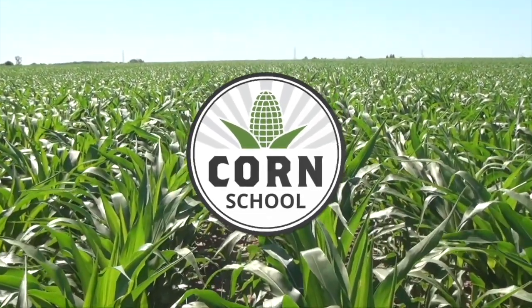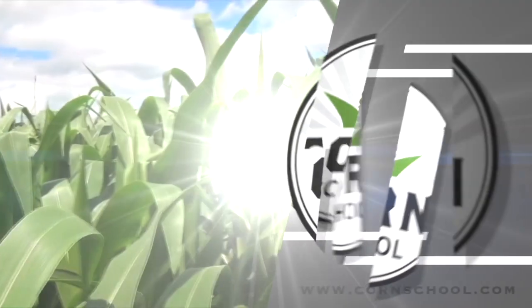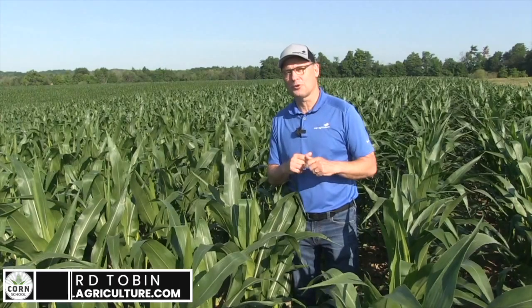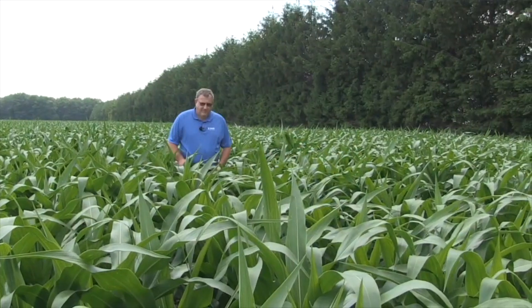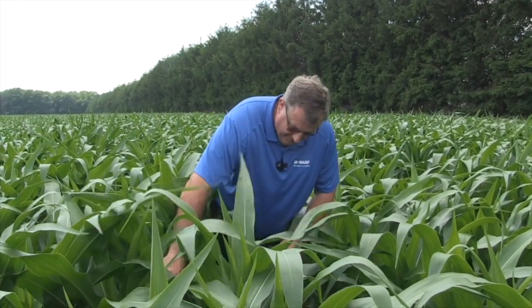The Corn School on RealAgriculture.com is brought to you by Headline AMP Fungicide and Pride Seeds. I'm Bernard Tobin. Welcome to The Corn School. It's early July and many growers have tremendous yield potential in their cornfields. On this episode, we're going to visit with BASF agronomist Ken Curra for a great discussion on fungicide strategies to protect grain yield and quality as we move through the summer.